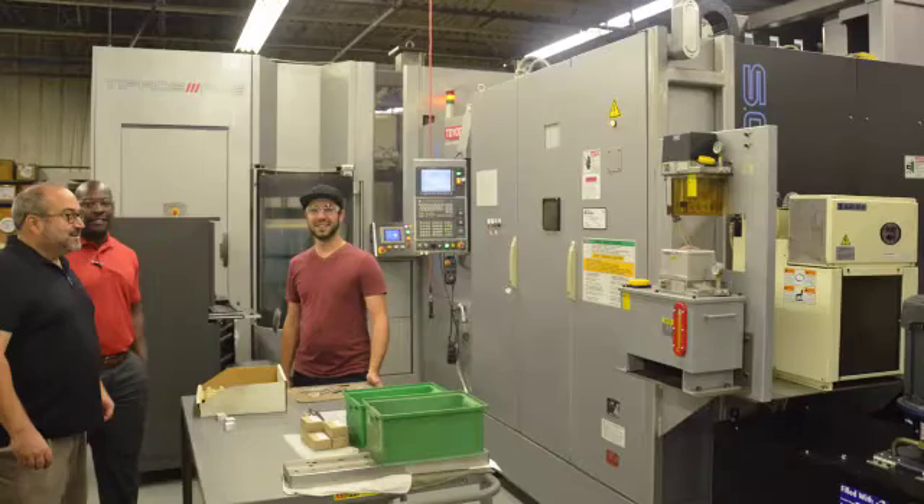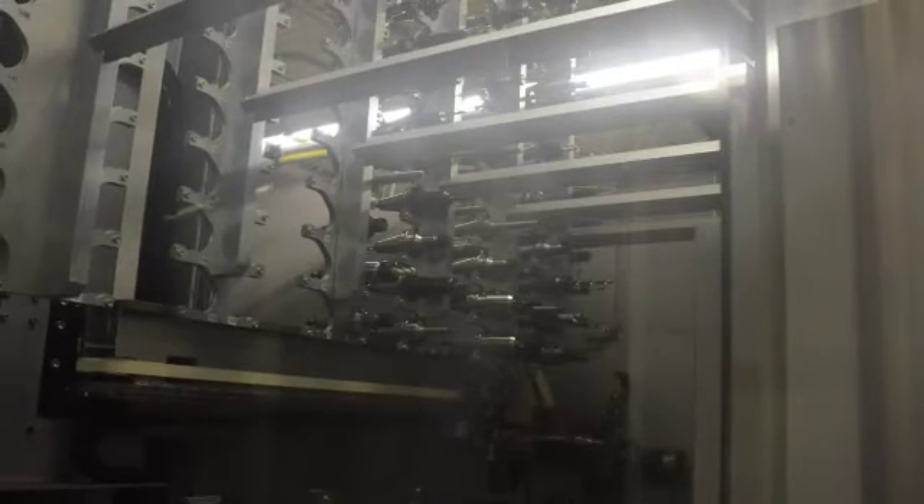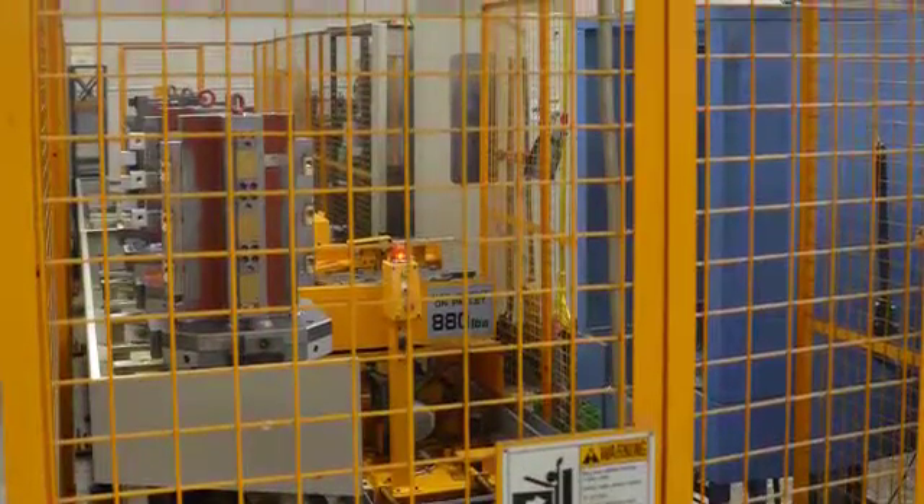We've been very satisfied with the performance of this system. It's far exceeded all of our estimations as far as cycle time and throughput. The service and support has been fantastic. It's a very reliable machine, and if you're thinking about buying one of these machines, go right ahead. Toyota will be behind you all the way.